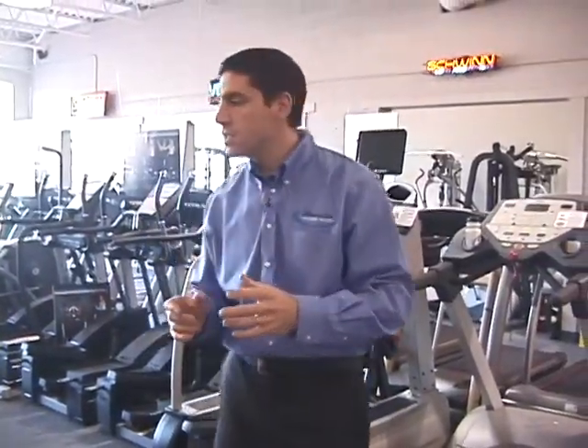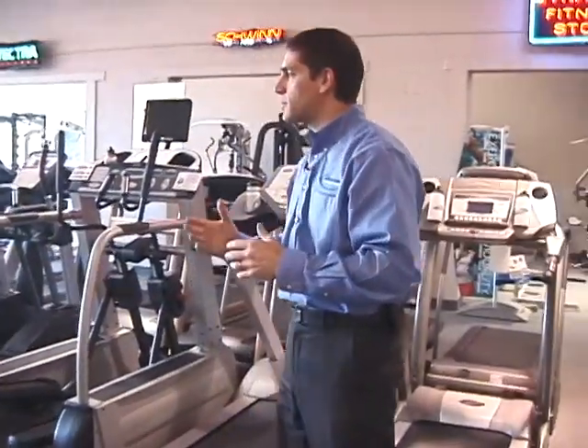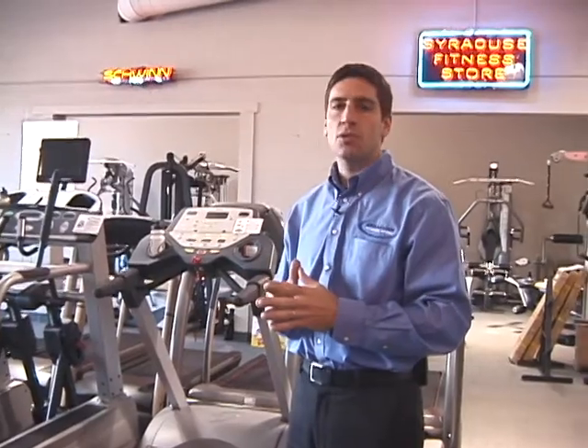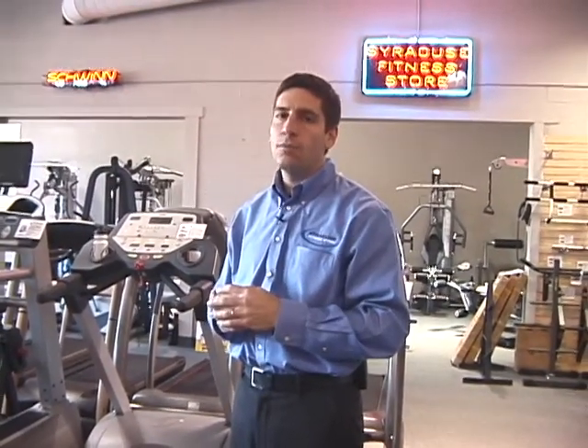We also have quite a range of used products as well. We get in used commercial treadmills and elliptical machines, as well as high quality home type products.